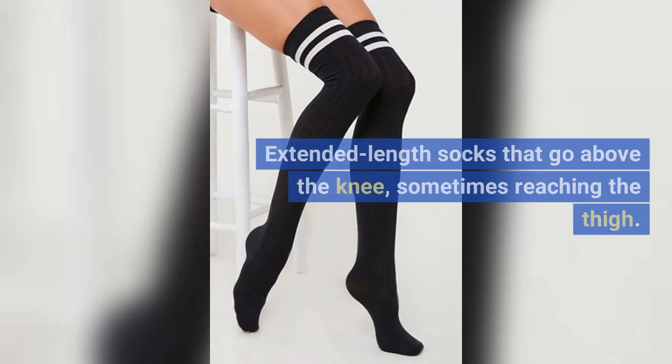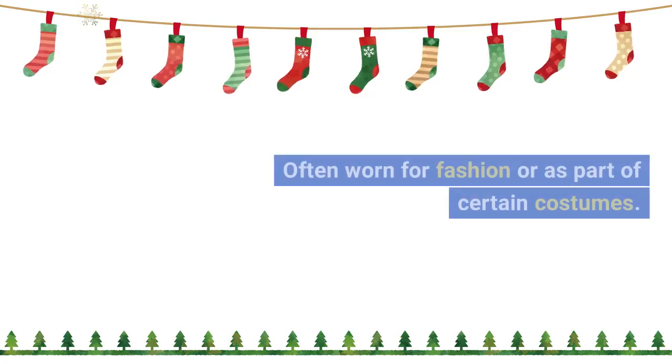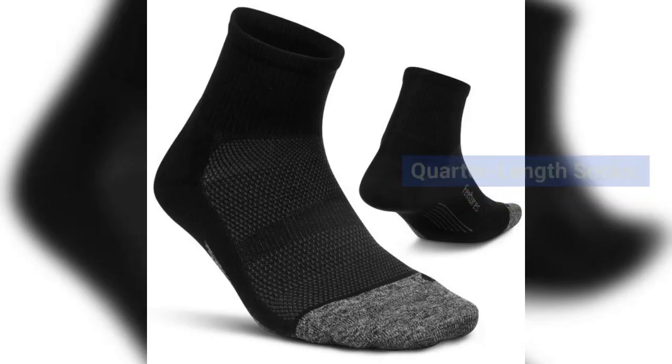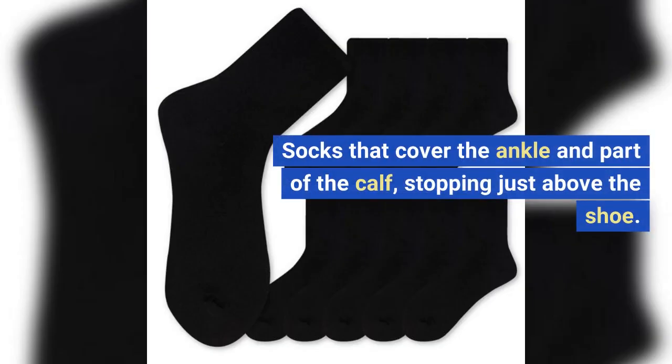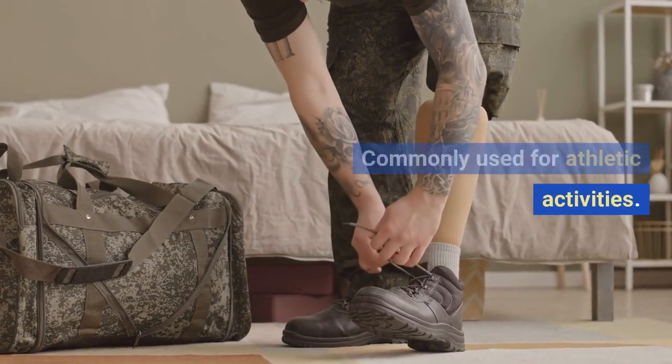Thigh high socks: extended length socks that go above the knee, sometimes reaching the thigh. Often worn for fashion or as part of certain costumes. Quarter length socks: socks that cover the ankle and part of the calf, stopping just above the shoe. Commonly used for athletic activities.